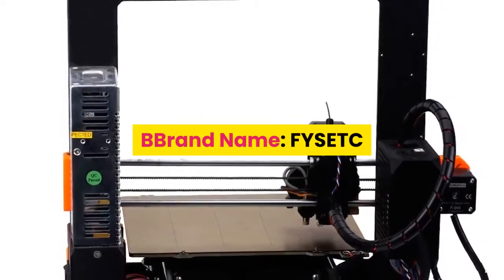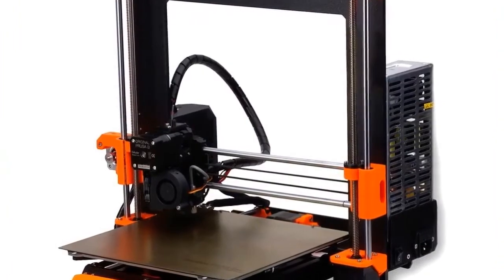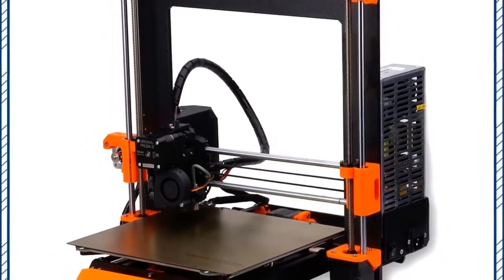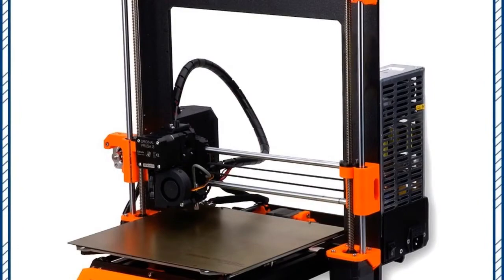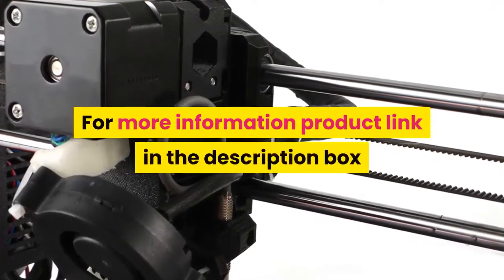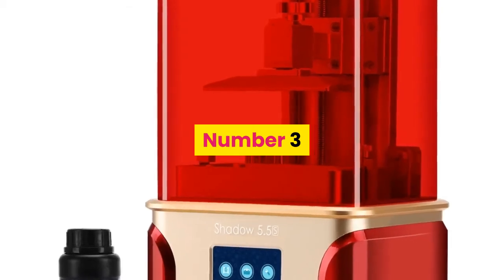Number 4: brand name FYSETC, model number Prusa i3 MK3. CE certification: no. Interface type: USB. Nozzle diameter: 0.4 mm. Auto leveling: yes. Molding technology: FDM. For more information, product link in the description.